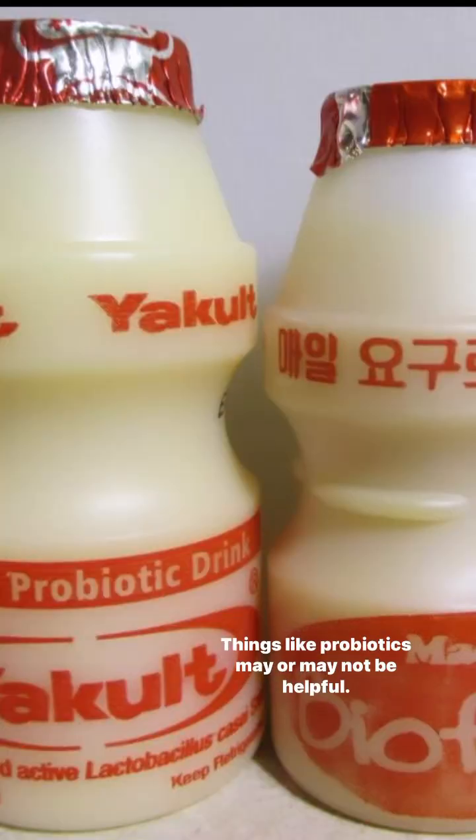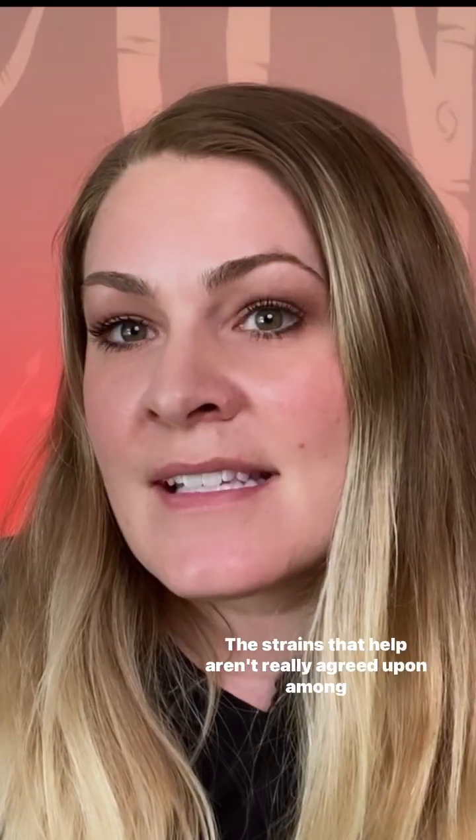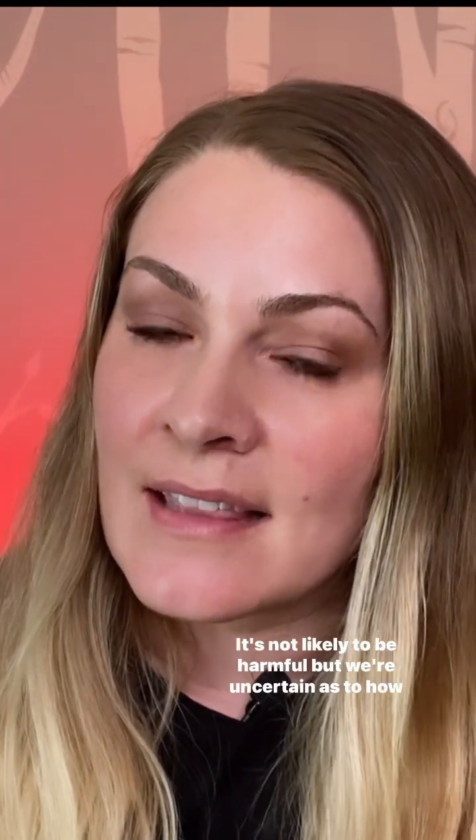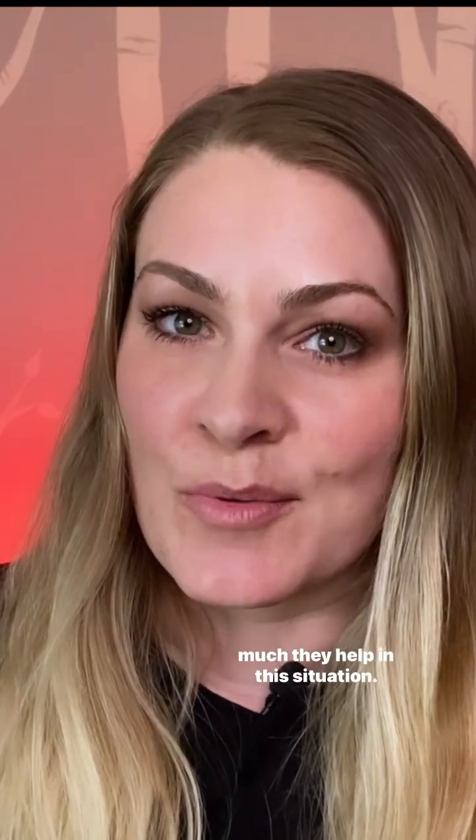Things like probiotics may or may not be helpful. The studies are inconclusive and probiotics can be expensive. The strains that help aren't really agreed upon among professionals. You can try a probiotic if you like — it's not likely to be harmful, but we're uncertain as to how much they help in this situation.